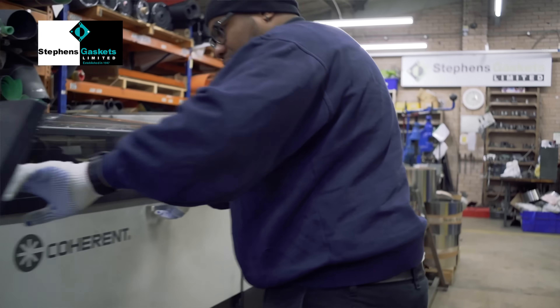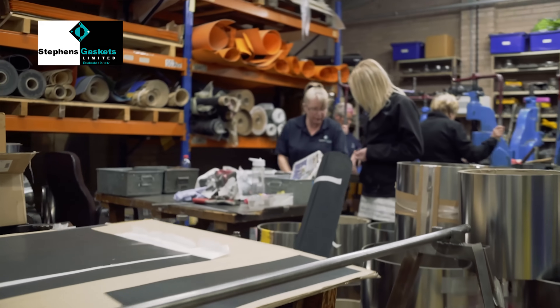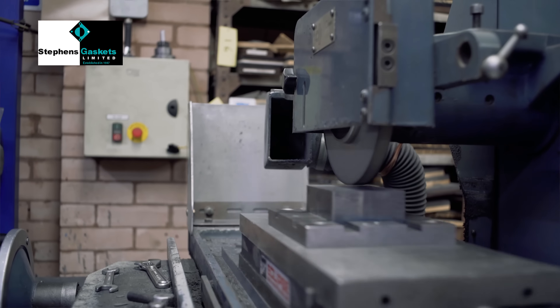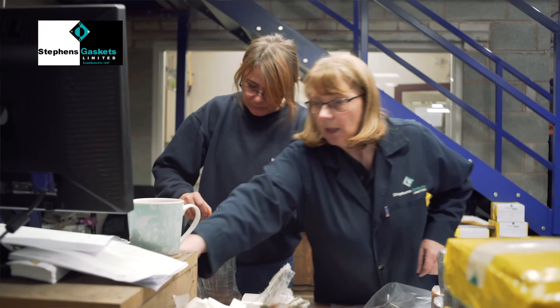We have a full press shop ranging from 6 tonne to 110 tonne power presses. We have guillotining facilities, platen presses, beam presses, clicker presses, and laser cutting. We have 14 injection moulding machines ranging from 35 tonne through to 470 tonne.